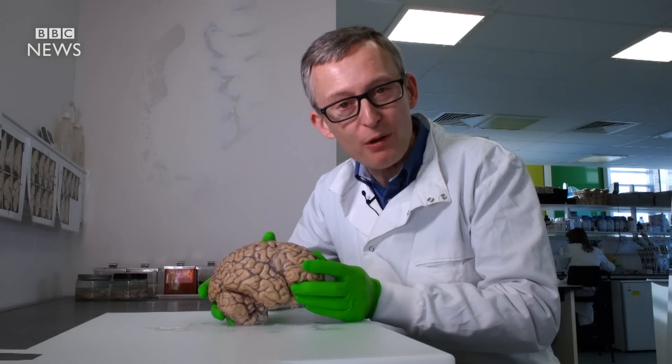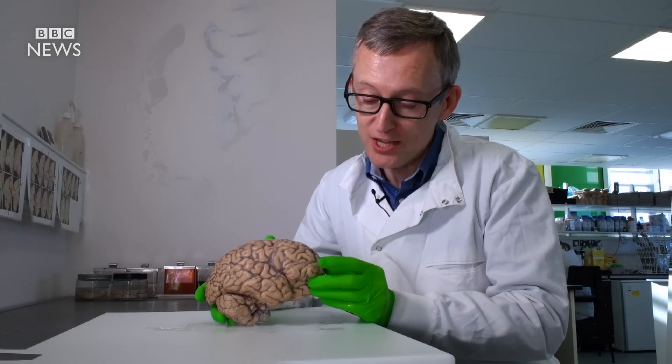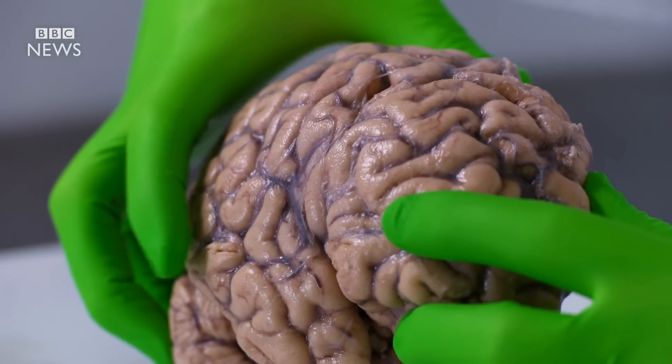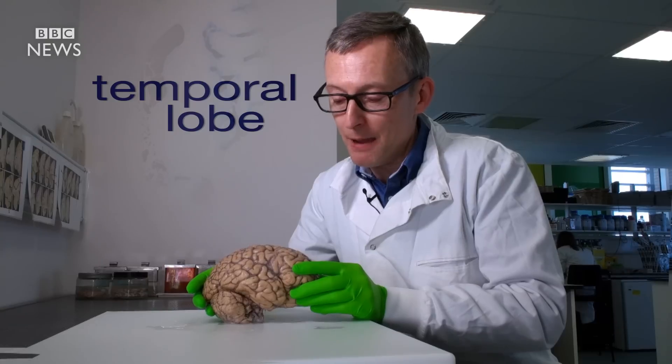You can see just how delicate and fragile it is. This is the frontal lobe, the command and control center of the brain, while this projection down here is the temporal lobe involved in language, emotion and memory.